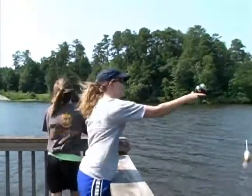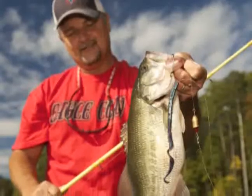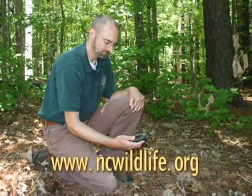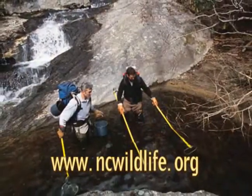If the data indicate that the population could be improved, biologists may recommend changes to the fishing regulations, stocking of fish, or habitat changes that will help improve the fishery. For more information on other methods for studying wildlife, contact your local Wildlife Education Center to learn more about the management programs happening here in North Carolina.